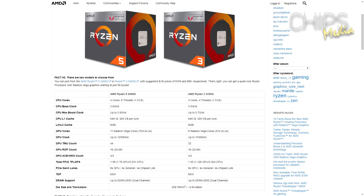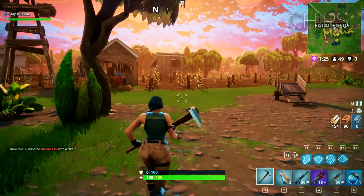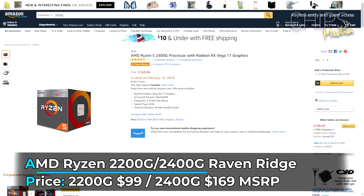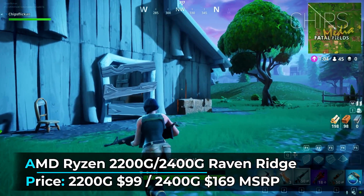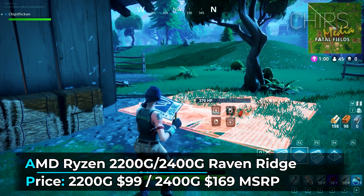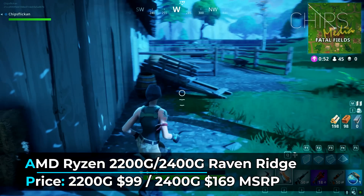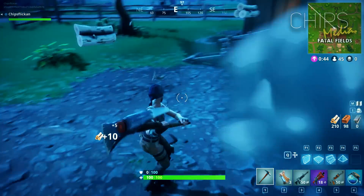Why is an APU better than a regular CPU with a separate GPU card? Well, here are some arguments. You can simply plug your monitor into a compatible motherboard and go right away — no graphics card needed. The 2200G or 2400G is a better CPU than, say, the Ryzen 3 1200 at stock clocks. Both are quad-core processors — four threads for the 2200G and eight threads for the 2400G. APUs are also great for small, narrow PC builds where a dedicated graphics card simply won't fit. You can build a powerful system in a very small case, and it supports overclocking with pretty good results.